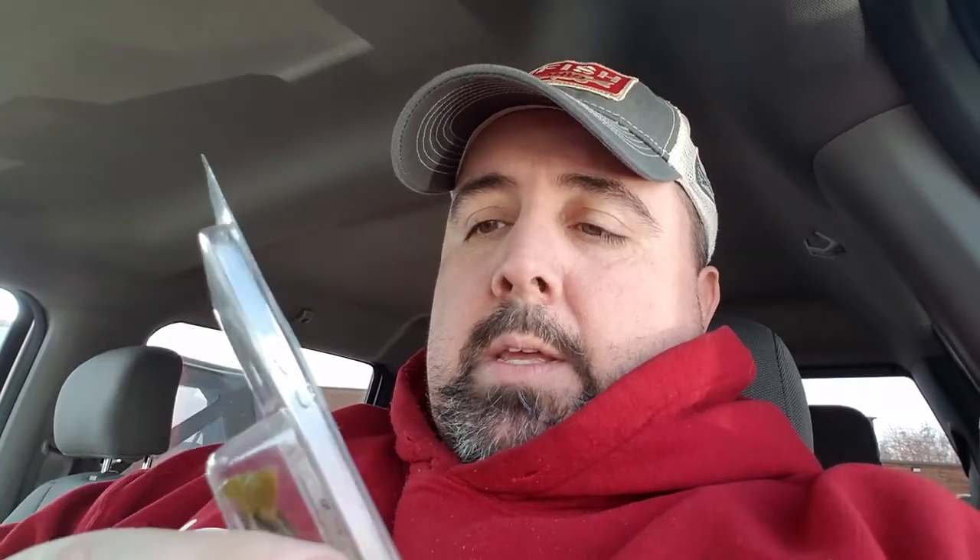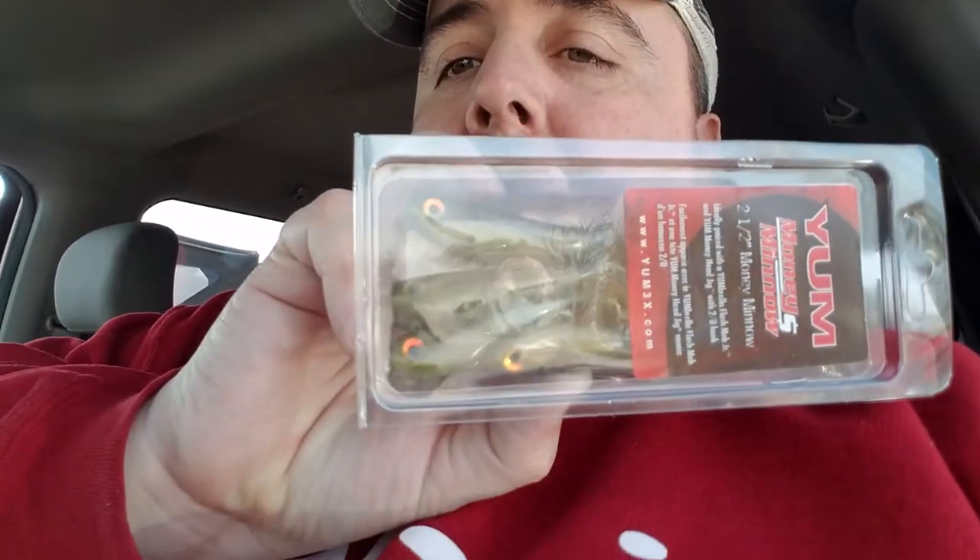Our most expensive item is $9.59 — it's a Money Minnow by Yum. Pretty expensive for a trout bait but it's a popular bait. It's two and a half inches, which is quite a big bait for trout, so it'll be quite the task getting the trout to eat something that big.